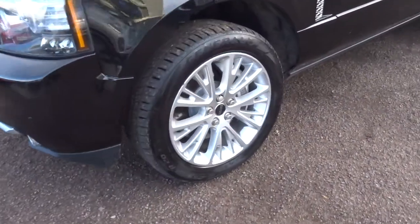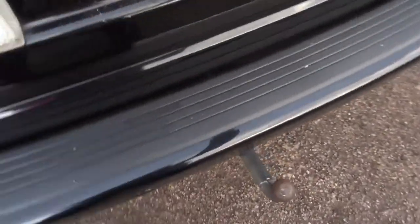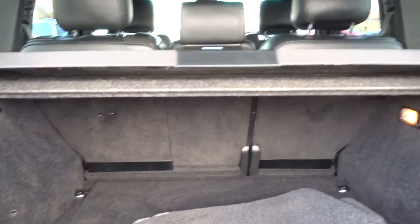Lovely Range Rover alloys. Privacy glass. We've got a split tailgate. We've also got a tow bar there. Showing the floor mats — there's also a spare alloy underneath the carpet. We've got your rear load cover just there.